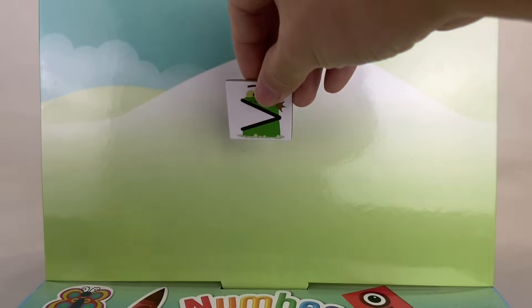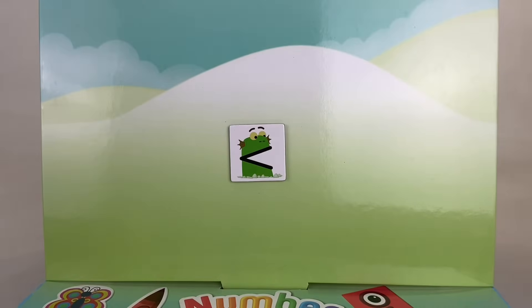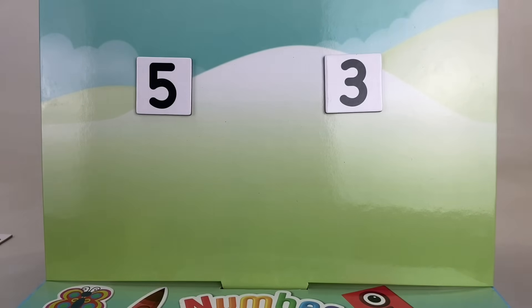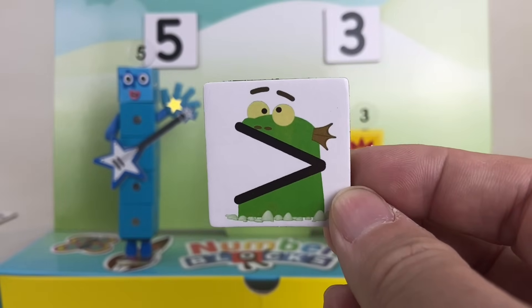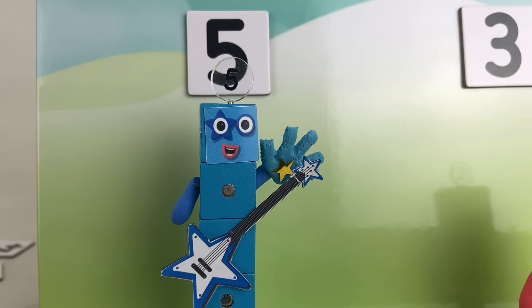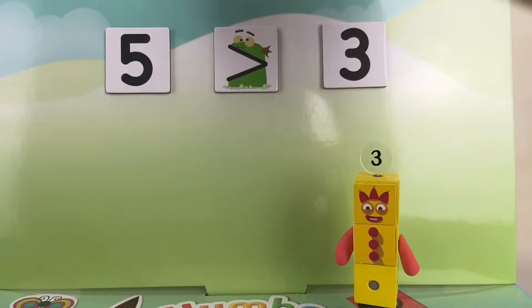It says time to compare numbers. Are they greater than, equal to, or less than? Blockzilla loves to play with a bigger number, so her mouth always faces the bigger one. Let's compare 5 and 3. That's me. Which one will Blockzilla want to play with? 5 is greater than 3, so Blockzilla will want to play with 5. Uh-oh, time to run away! 5 is greater than 3.